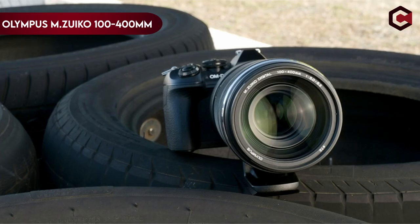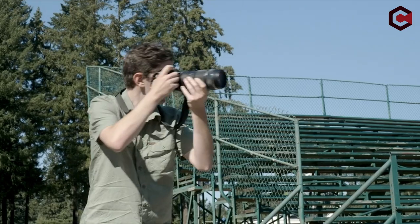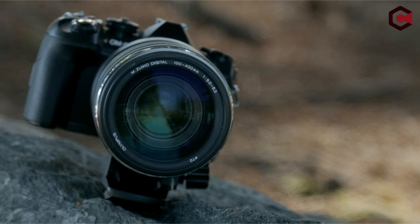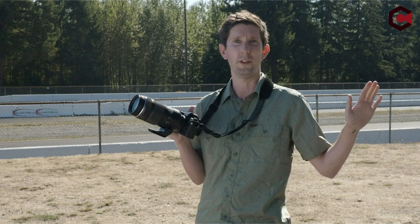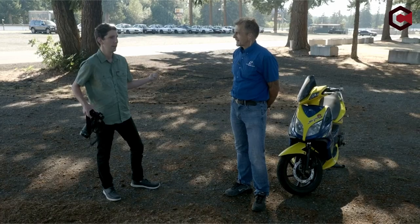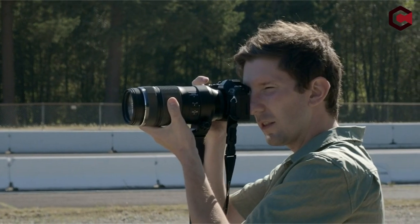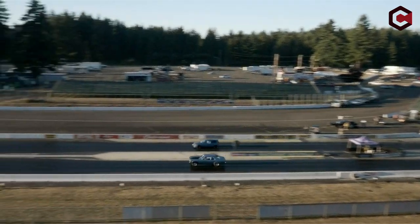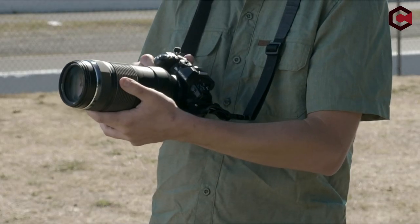At number 4: the OM System Olympus M.Zuiko Digital ED 100-400mm f/5.0-6.3 IS. This weather-sealed ultra-telephoto zoom weighs 1,120g and provides a view equivalent to 200-800mm in 35mm terms. Although it has great telephoto capabilities and superb image quality, it is bigger and heavier than its main rival, the Panasonic Leica DG Vario-Elmar 100-400mm f/4-6.3. The lens can be used with OM System teleconverters, but its slower maximum aperture and optical stabilization make it less effective for fast-moving subjects.